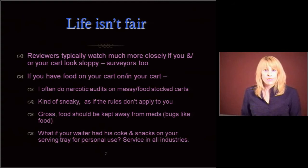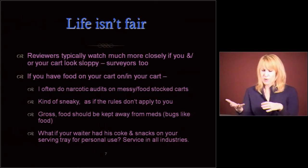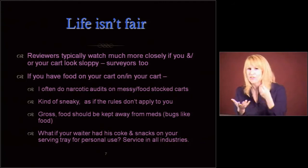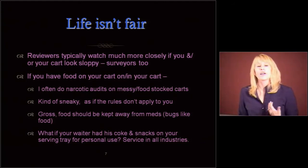Food should be kept away from meds — bugs like food and we don't need any bugs near our meds. Think about what if your waiter at a nice restaurant had his Coke and snacks on your tray while serving you food. It's inappropriate and doesn't provide good service. There's service in all industries, including ours.